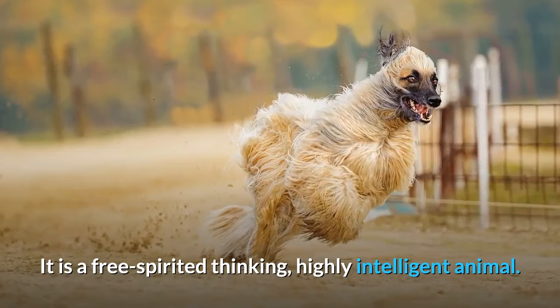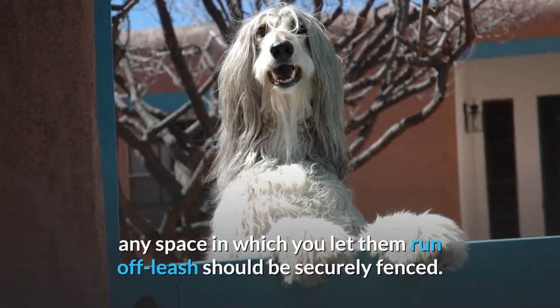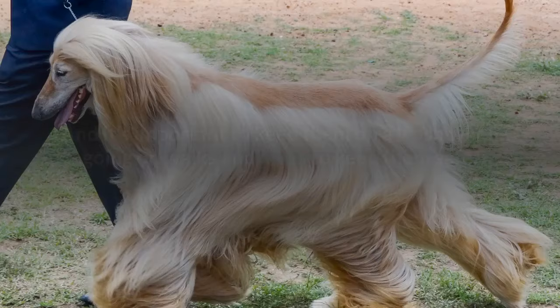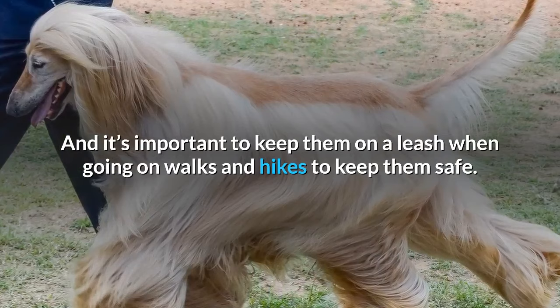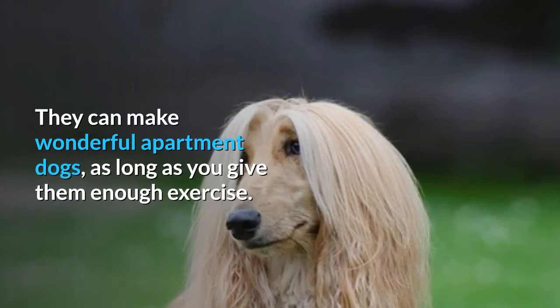Afghan Hound living needs: as a sighthound, the Afghan Hound needs the space to run full out several times a week. Since they're powerful jumpers, any space where you let them run off-leash should be securely fenced. It's important to keep them on a leash on walks and hikes to keep them safe — sighting a squirrel can be enough to make them run into traffic. The prey drive is so strong within them that they will go in an instant.